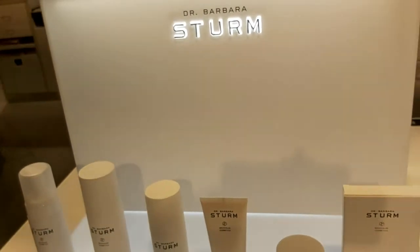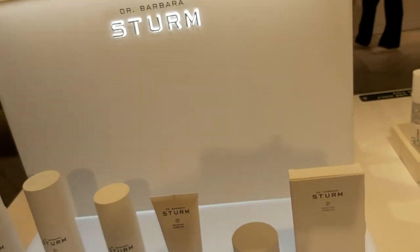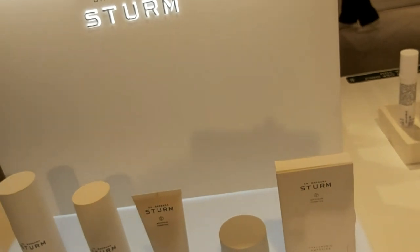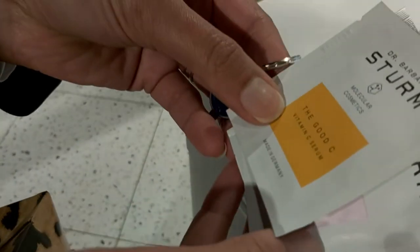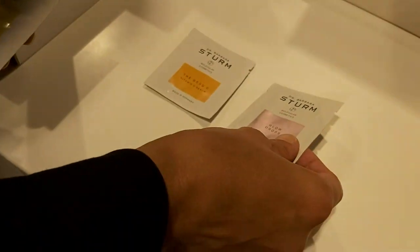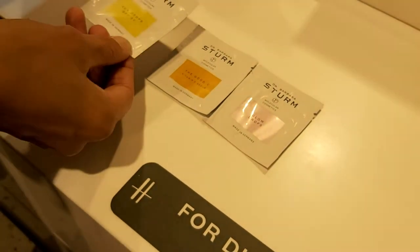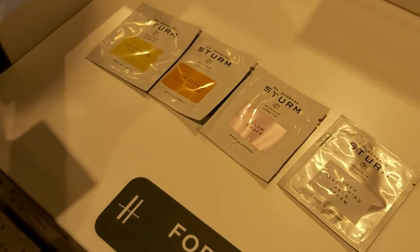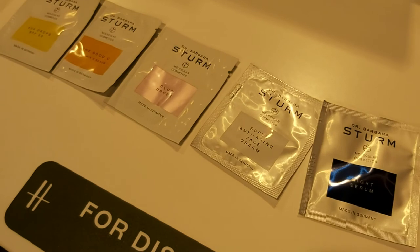I've given you the night serum, a super anti-aging face cream, sun drops SPF 50, glow drops, vitamin C, and super anti-aging cream. That's all for you — wow, thank you very much! I will try them and tell you how they work.